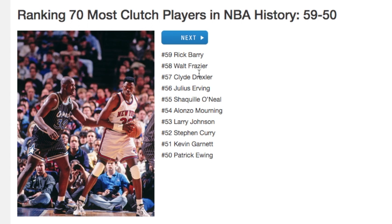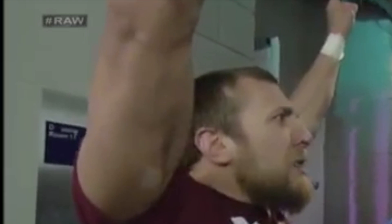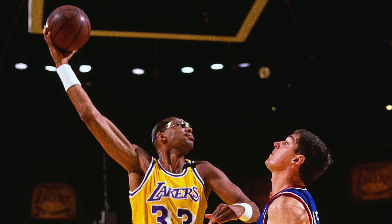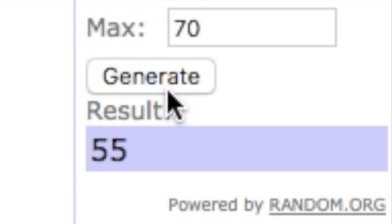Number 55 is Shaquille O'Neal. When you think of clutch, you usually don't think of big guys — centers and power forwards — but they can do it too, whether it's rebounding, defense, or getting a basket when you need it. Shaq is number 55 on the list. Back to the upper echelon — we generate 23, Michael Jordan's number. Come on... and we got Kareem! Back-to-back centers, back-to-back Laker legends.